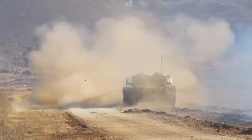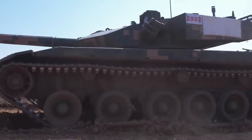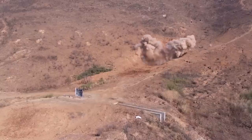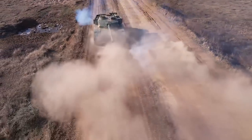The Chinese army showcased a 96A tank live firing on the move in a recent video. The 96A tank boasts a 125mm gun that makes it a force to be reckoned with on the battlefield. This gun can fire high explosive, armor-piercing, and anti-tank missiles.